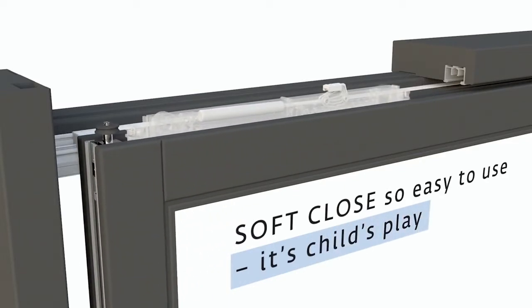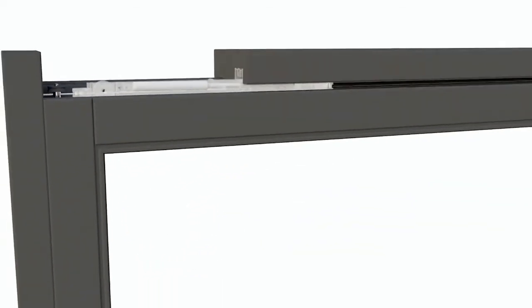Concealed installation for unlimited design requirements. The frame is protected by the prevention of sash collision. Very easy to operate.